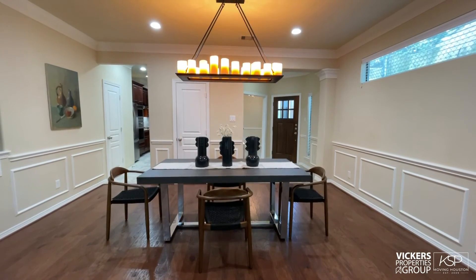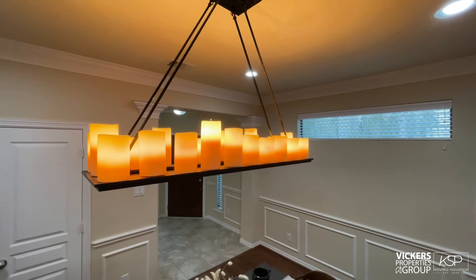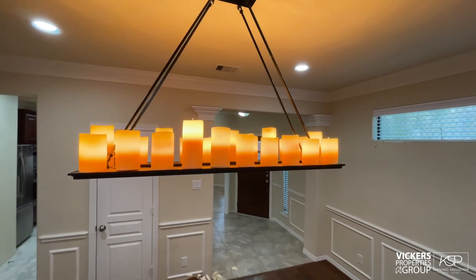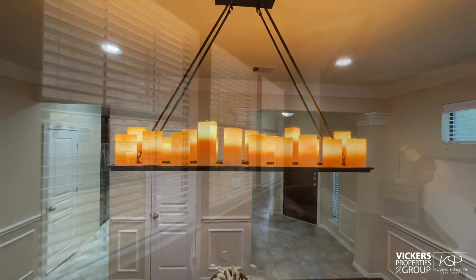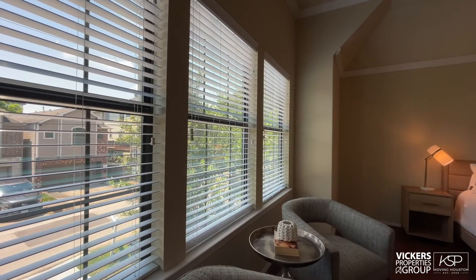Gaze upward at the pretty RH chandelier and the elongated transom window that invites light but retains your haven of privacy. The two clever transoms, in fact all the home's windows, feature two-inch slatted blinds.